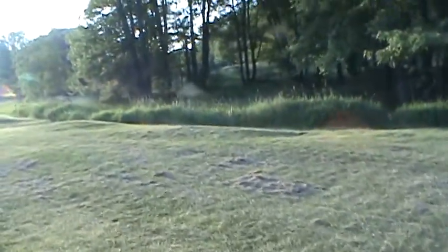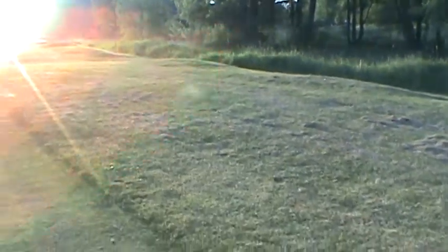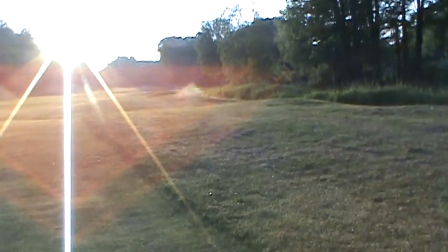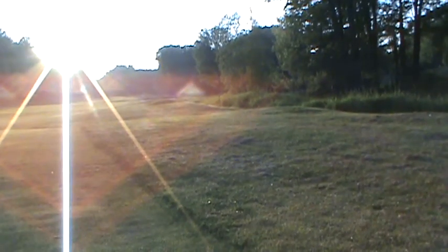I found my ball right on top of the little mound. It's tough viewing of the green from here — I can't see a thing, the sun is right in my eyes. I'm not going to point the camera at the green. Let's just try to make a good swing and leave myself a decent distance on my third shot. Hopefully I come out with a par.